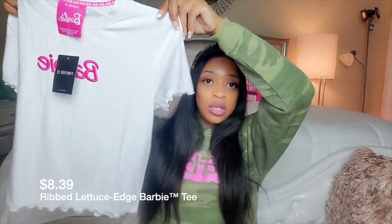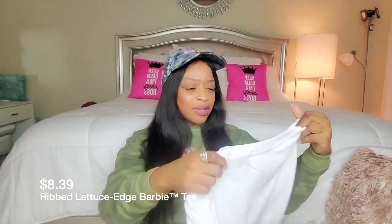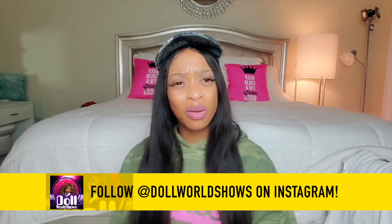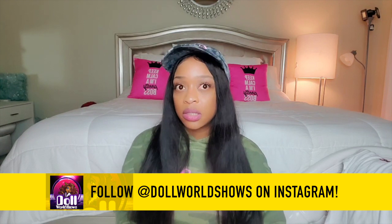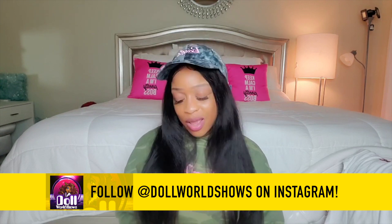I'm definitely going to be doing a closet tour. I'm making sure that the shopping I'm doing — I don't want to be double and triple buying. I got things to complement what I already have. Instead of going crazy and spending two or three thousand dollars, I'm going to work with the things I have and get pieces that just spruce up an entire outfit.